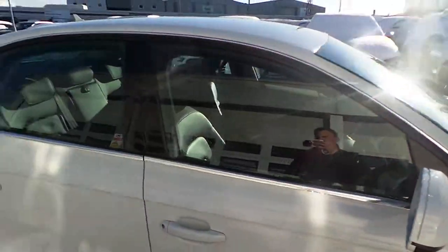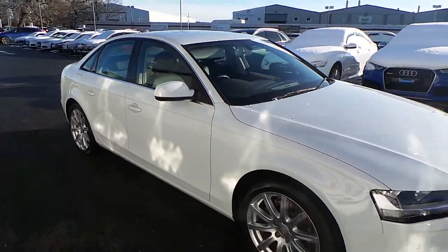If you'd like to contact us at Crew Audi, please call us on 01270 50 70 70.